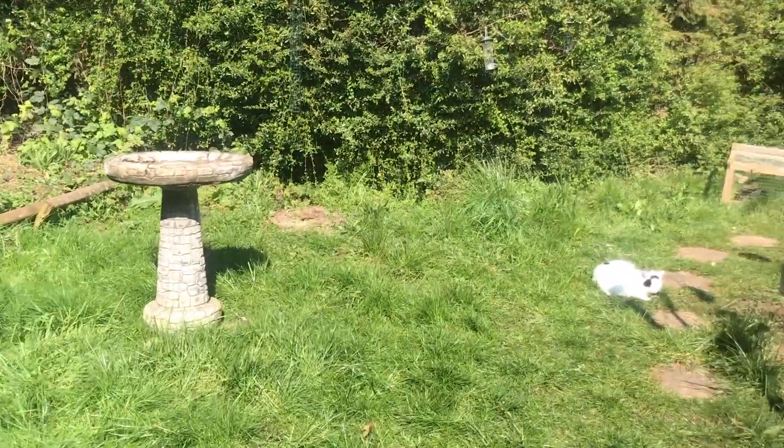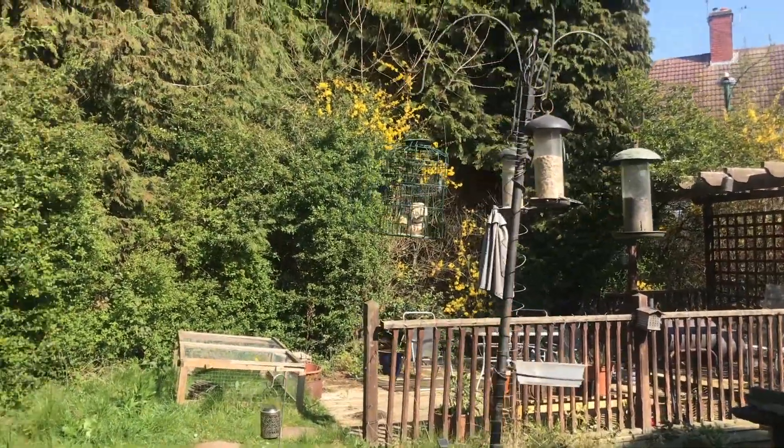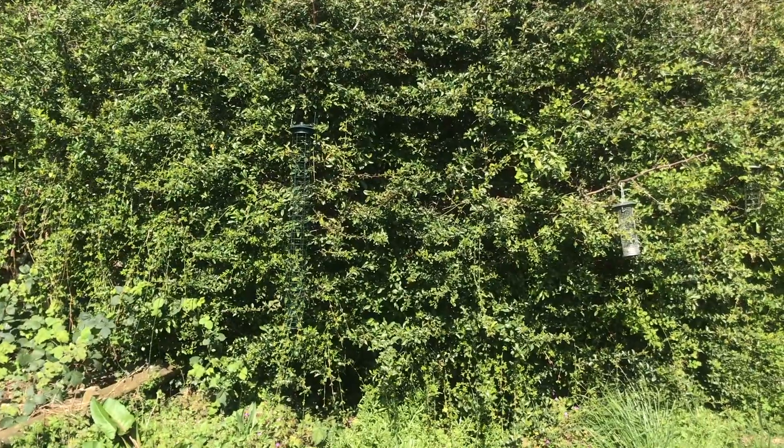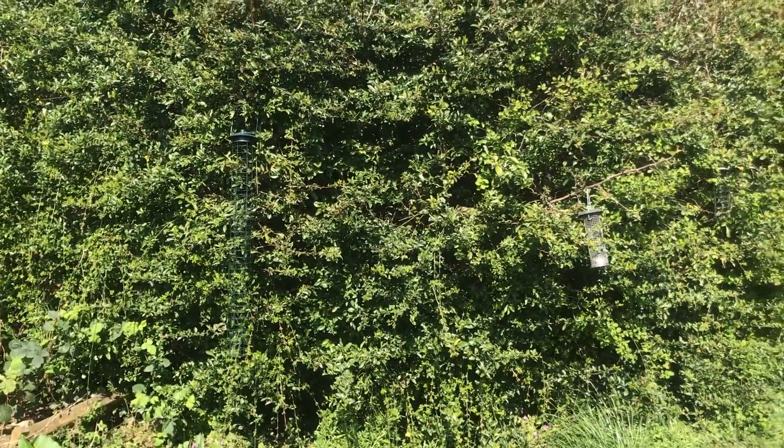I've got the bird table and the bird feeder, and this is normally full of fat balls over here, but I've struggled to find fat balls recently. I don't know if anyone else has had that problem.